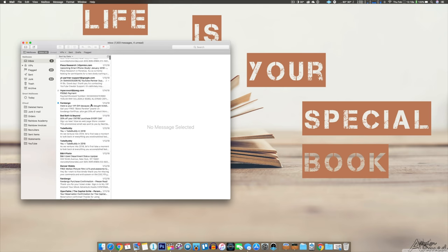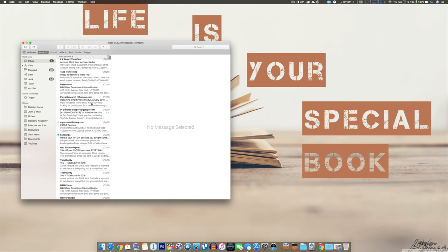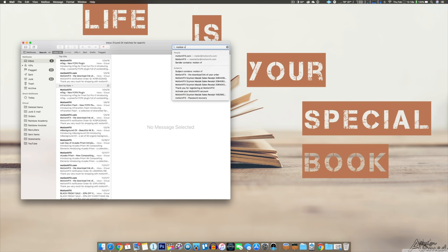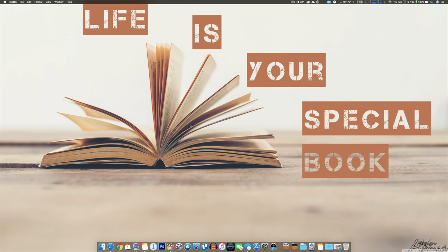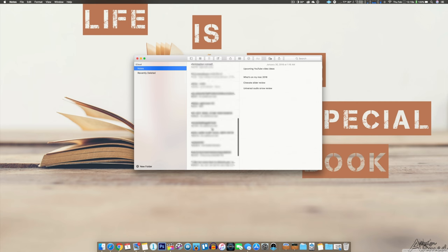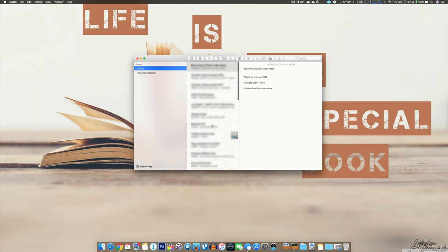I use the default email client and it gets the job done. It's not very pretty or fancy, but I don't do a lot with it aside from some simple organization. I do find the search ability to be a lot better compared to some of the other email clients I've used in the past. Just like on my iPhone, Notes is an app that I use constantly, whether it's to jot down YouTube ideas, temporary passwords, grocery lists, and so on.